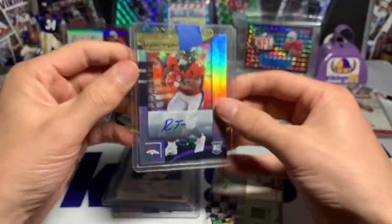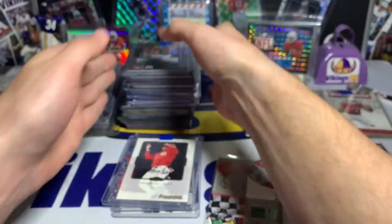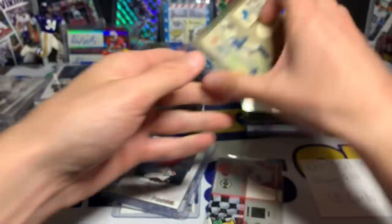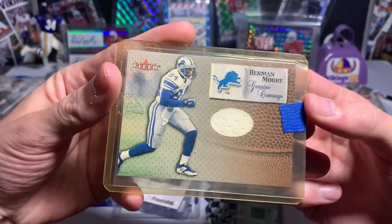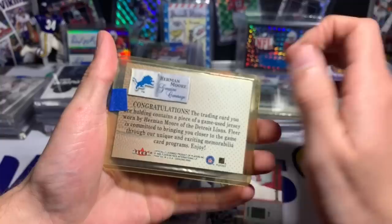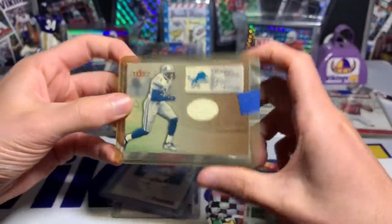Here's a big one — a short print Royce Freeman autograph rookie auto numbered one out of ten. Super short print. The Broncos have a lot in their backfield right now so we'll see how that plays out. Also a Herman Moore game-used jersey card — he was pretty good for the Lions back in the day, went to a couple Pro Bowls I think.